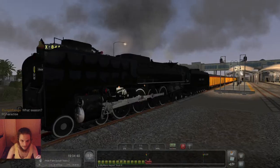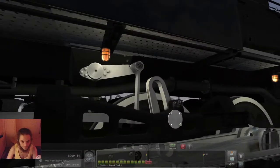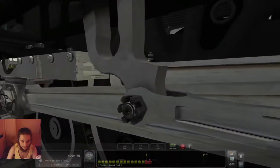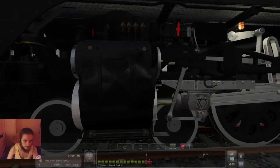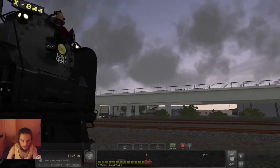So the lights on the outside down here are on. And this is all simulated — this is one of, if not the most realistically simulated steam engine for a train simulator. We need to still switch on the front light, and I think we can pretty much get going then.